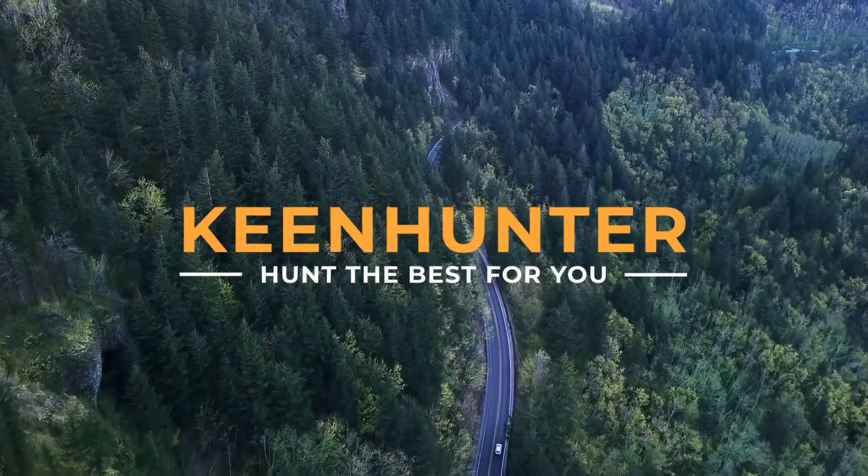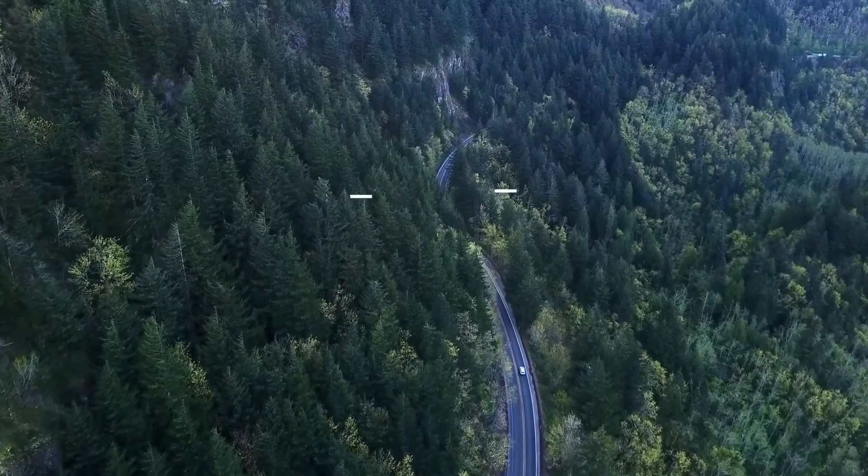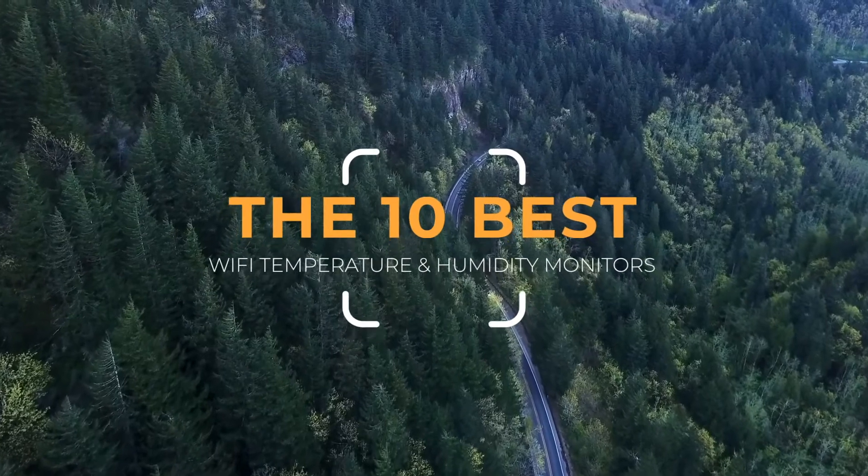TheKeenHunter.com — we hunt the best for you. TheKeenHunter.com presents the top 10 best Wi-Fi temperature and humidity sensor monitors. Let's get started with the list.